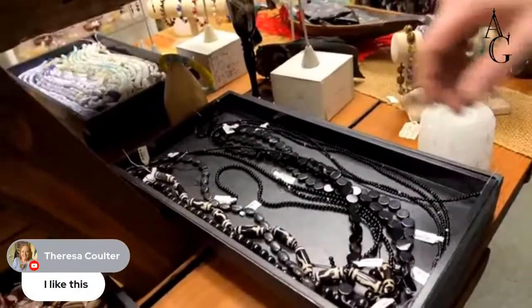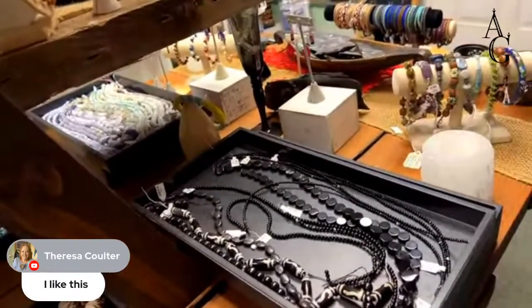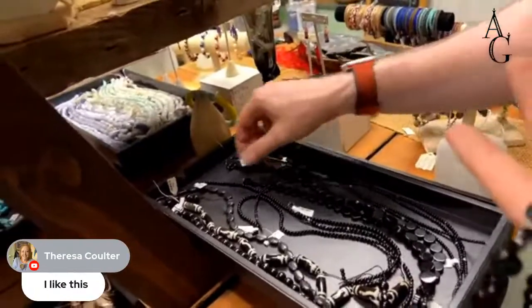There might be some Onyx here — there are some Black Agate coins. They look like volcanic glass.